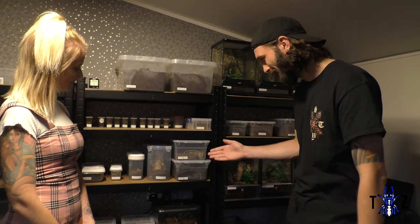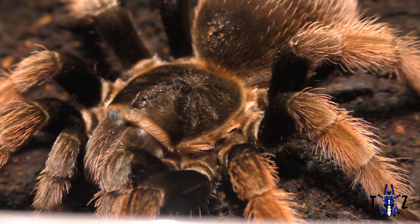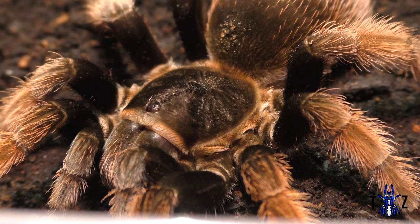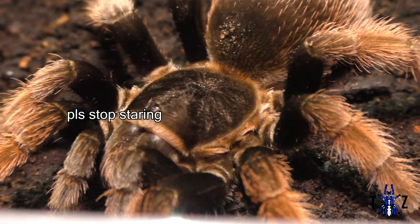We also have the Grammastola pulchropes and the Brachypelma klassi on this shelf. The next shelf down holds some very special tarantulas to us — this is my favourite shelf at the moment, though soon they won't all be able to fit on the same shelf.